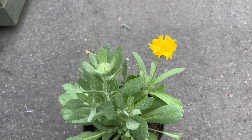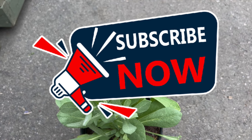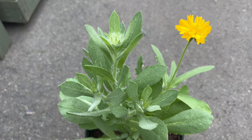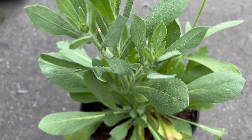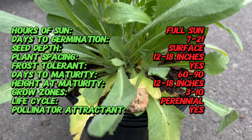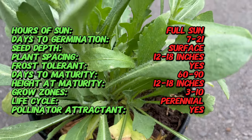Welcome back to Terra Mater Gardens. Today we're shining a light on a cheerful and easygoing flower: the yellow gaillardia. This vibrant wildflower brings a burst of sunshine to any garden and boasts a surprising amount of hardiness. Also known as blanket flower, it is a native North American wildflower that thrives on the open plains and prairies, gracing landscapes from the Rocky Mountains all the way to the Atlantic Coast. Despite its American roots, yellow gaillardia has become a beloved addition to gardens worldwide.